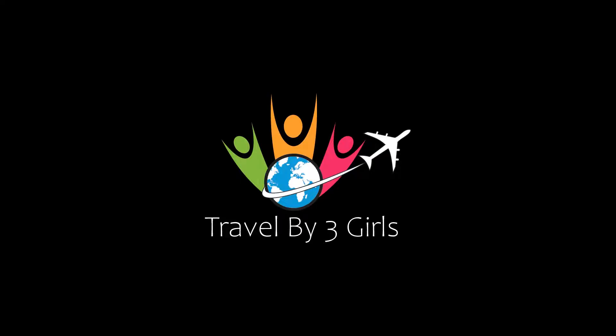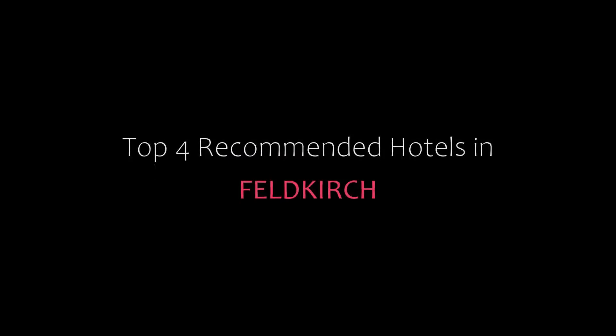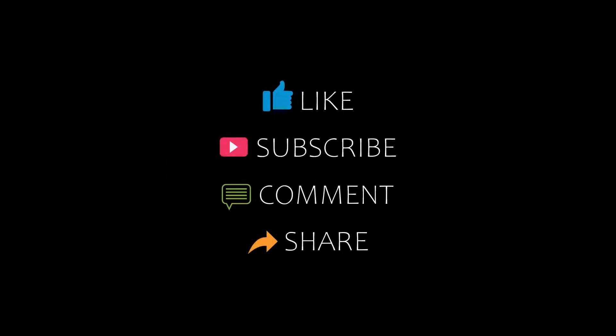Hi, welcome back to my channel. You are watching a new video of Top Recommended Hotels. Please subscribe to my channel and don't forget to like, share and comment. Let's start the video.